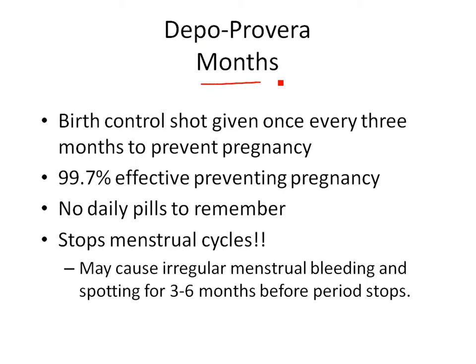DepoProvera is a shot or injection given every three months. It's 99.7% effective — a very effective method of birth control. You don't have to remember to take a pill, change a patch, or put a ring in; you just get a shot every three months. It also stops menstrual cycles — most people are irregular for the first three to six months and then have no periods whatsoever, which is a bonus.